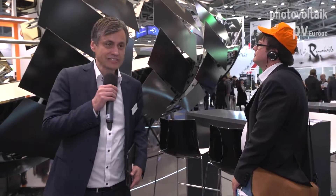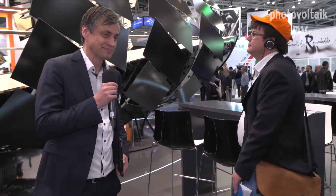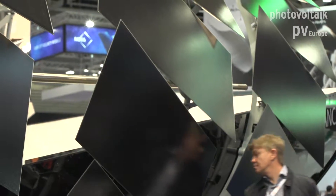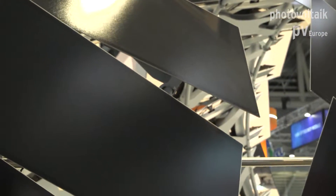We can also go inside — step in — and then you can see the mounting system as well. So you see the panel now from the backside.